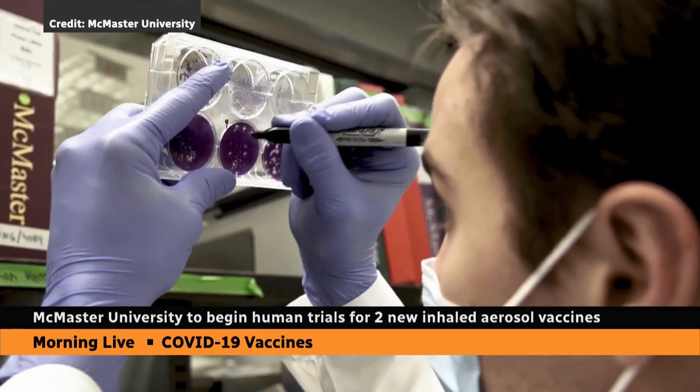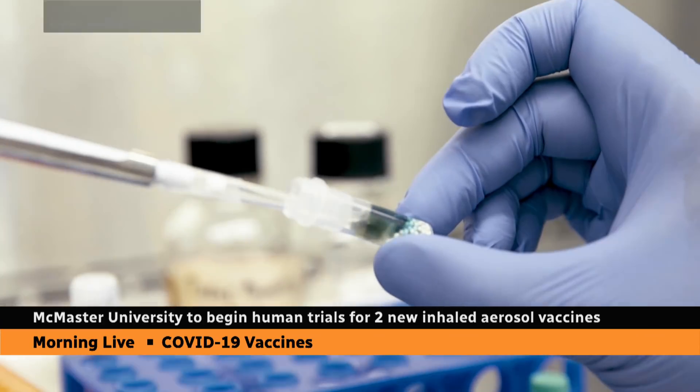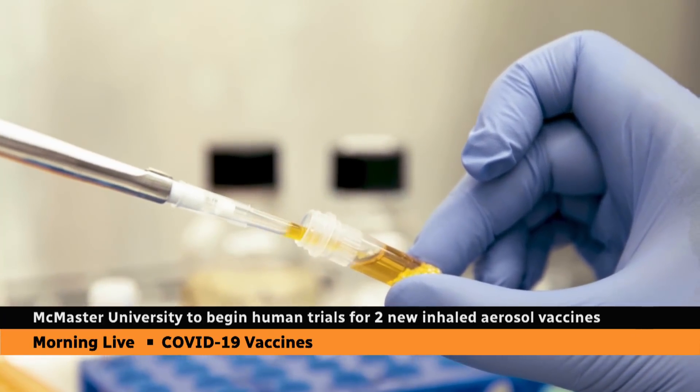Human trials are just beginning. This is the first phase, but it is exciting to contemplate the potential. We're going to do that today with the lead researcher, the leader of the human trial — Professor Fiona Smale — who is a professor of infectious diseases and medical microbiology at McMaster. She is in Hamilton, Ontario this morning.